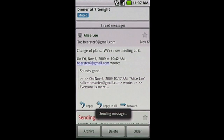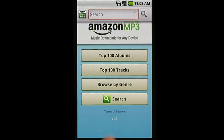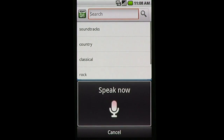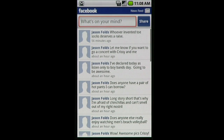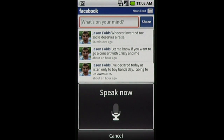You can also switch to text input whenever you want. Voice input works with any application that has text fields, with the exception of password boxes. It even works with your status updates — 'I love my new phone.'